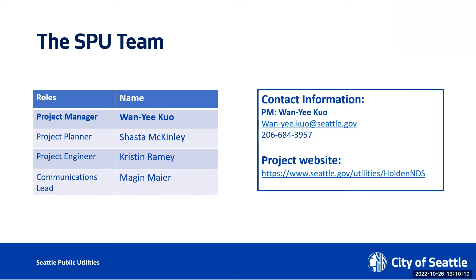And last but not least, our communication lead, Megan Meyer. Megan, would you hold up your hand and say hi? Hey everyone. Thanks for having us tonight.